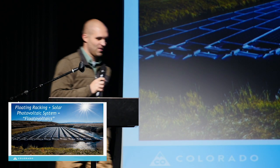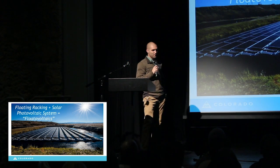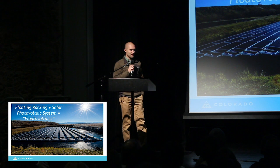Welcome to the stage, Taylor Lewis from the Colorado Energy Office. So, what do you get when you combine a bunch of engineered plastic floats and solar photovoltaic modules? Well, floatovoltaics.